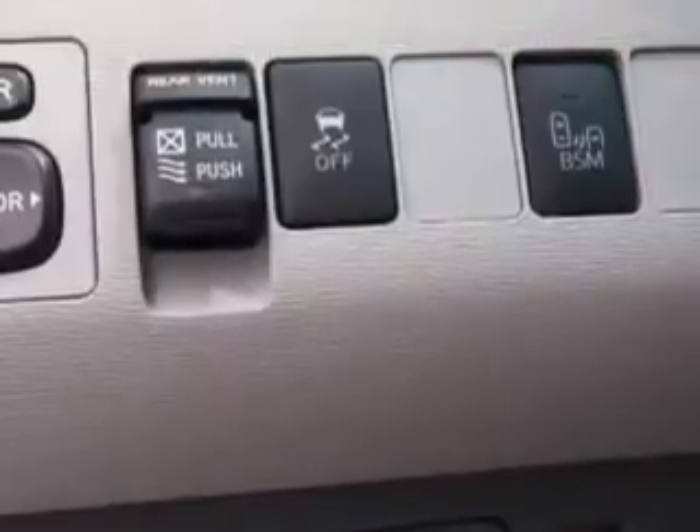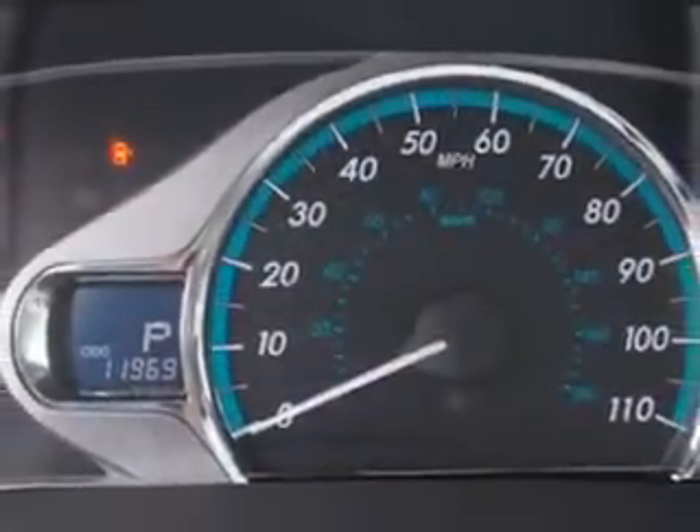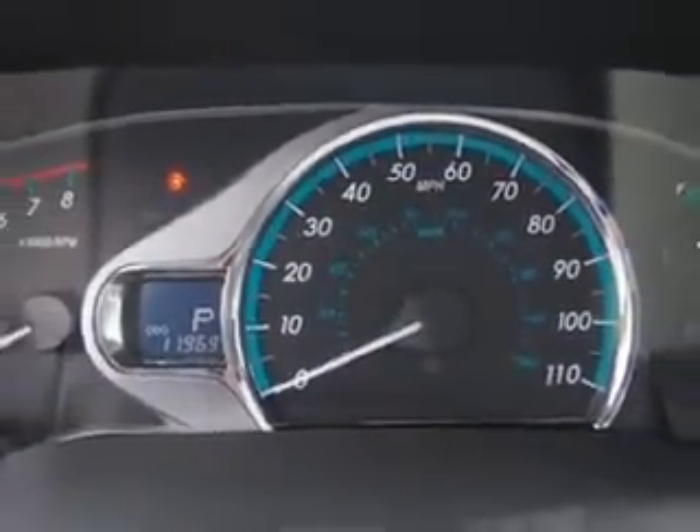Additional features include fuel data display, rear captain's chairs, heated outside mirrors, rear air conditioning, auxiliary audio input, and much more. Get where you need to go, enjoy the drive, and have peace of mind in this 2013 Toyota Sienna.